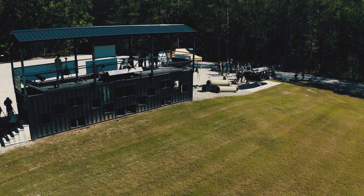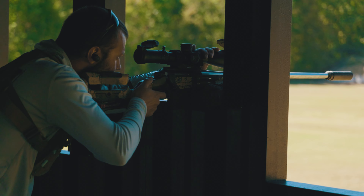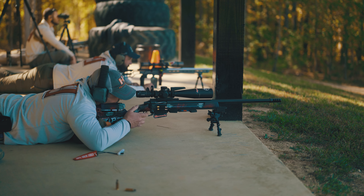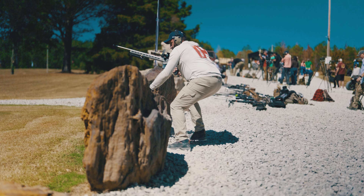Impact! The competitive shooting sports are a big deal for us. There's a lot of folks at the factory that love to shoot in competitions, whether it be Precision Rifle Series, NRL Hunter, USPSA, three gun competitions — you name it.